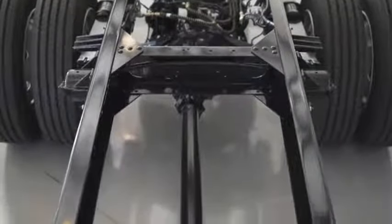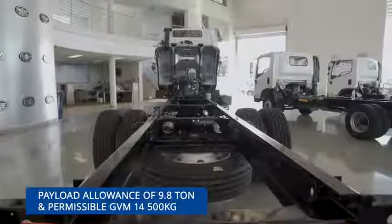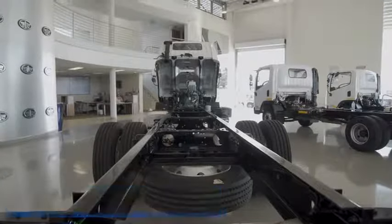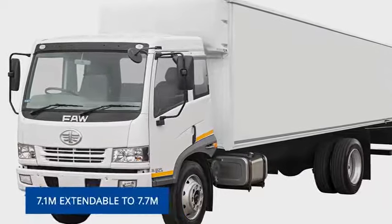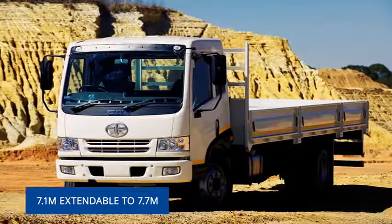An industry-leading body and payload allowance of 9.8 ton and a permissible GVM of 14,500 kilograms, with an optimal body length of 7.1 meters extendable to 7.7 meters as standard.